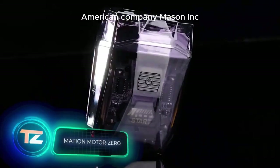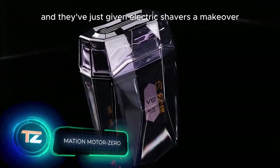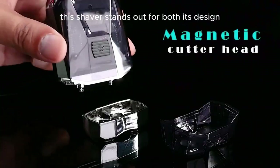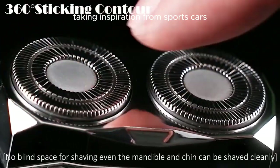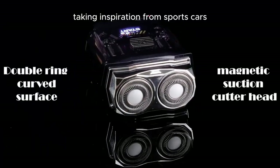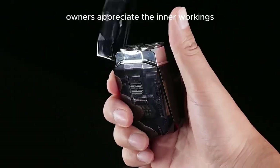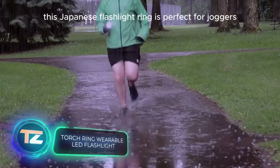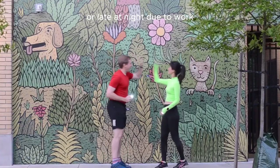American company Mason Inc. has been busy, and they've just given electric shavers a makeover with Motor Zero. This shaver stands out for both its design and features — taking inspiration from sports cars, its transparent body lets owners appreciate the inner workings. Also featured is a Japanese flashlight ring, perfect for joggers who hit the pavement early in the morning or late at night.